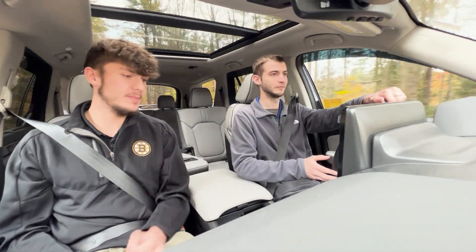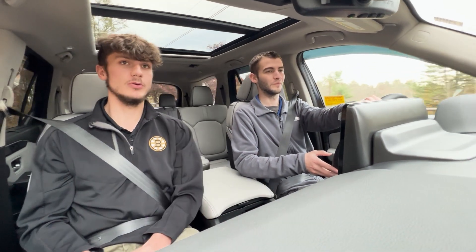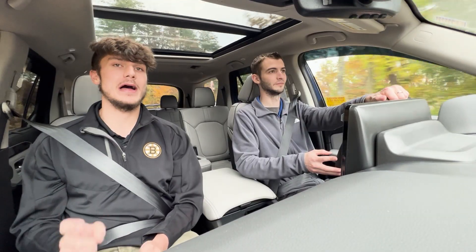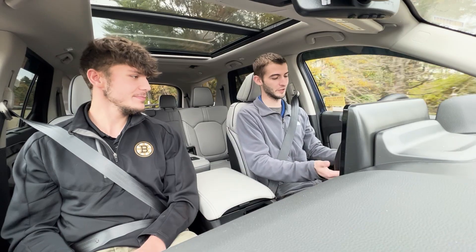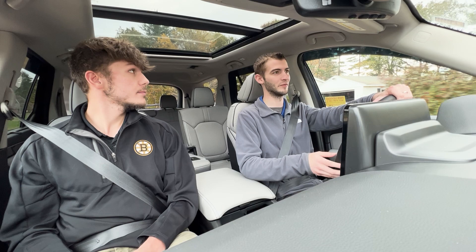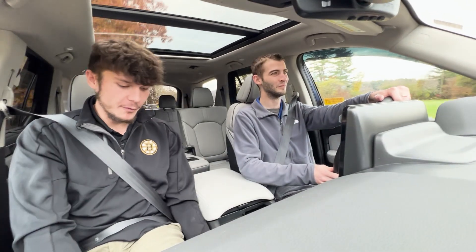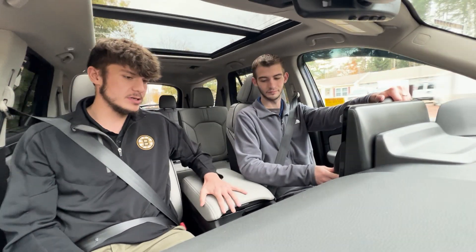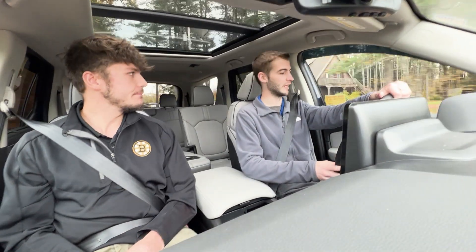With the Honda we do have wireless charging, shift-by-wire, normal USB and USB-C, and a little storage spot for your phone. We do get heated and ventilated front seats as well as heated rear seats — which is a huge plus — along with a heated, leather-wrapped steering wheel. Perforated leather seats all around the car, leather on the doors — everything in here is just leather.